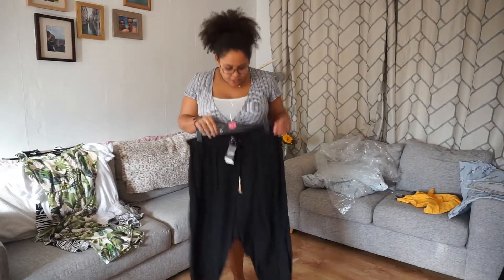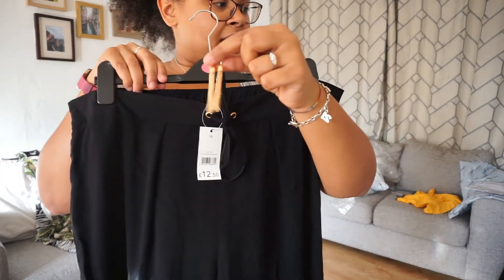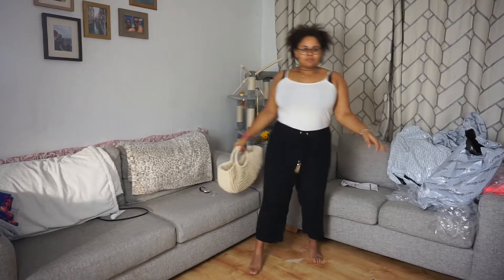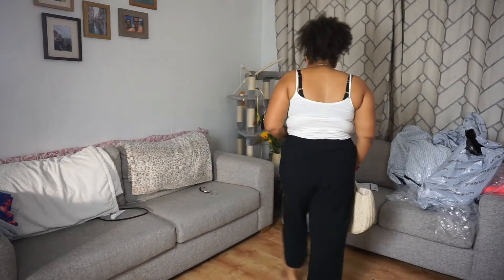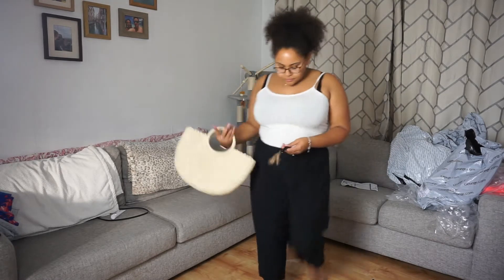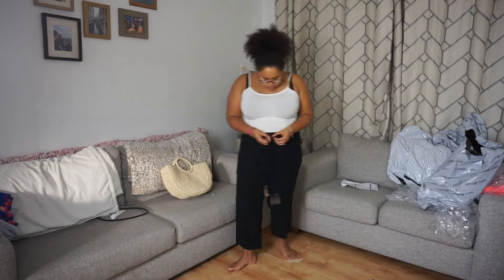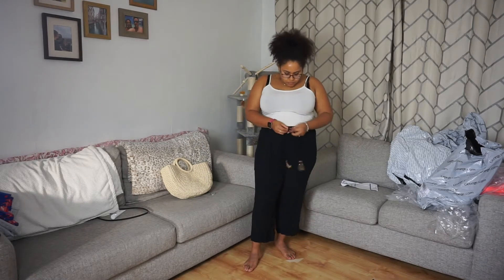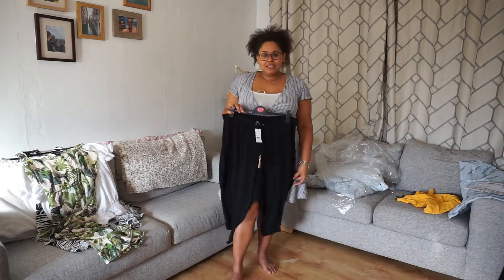Next up we have these black trousers, elasticated with a very cute little dangly gold detail at the end of the tie. £12.50. These come to the ankles. I bought these mainly because I don't have many pairs of trousers and I don't really want to chafe on holiday. I've seen a lot of influencers pushing that anti-chafe Bodyglide stick — I'll link that down below. It's really good for runners and I've heard great things about it for chafing.